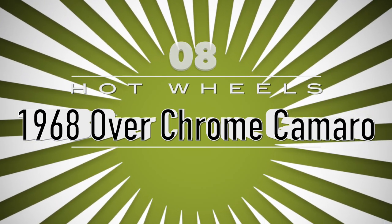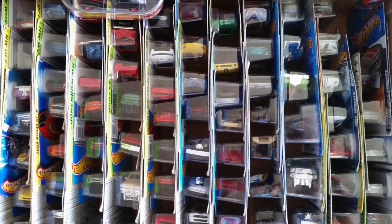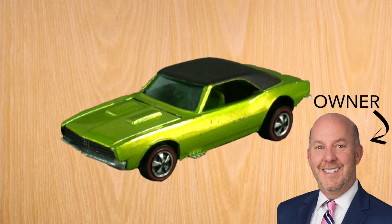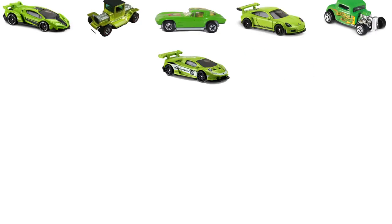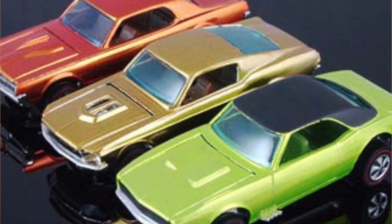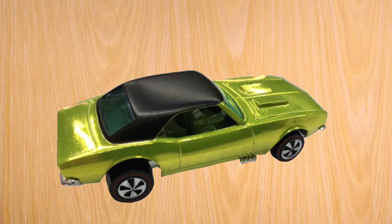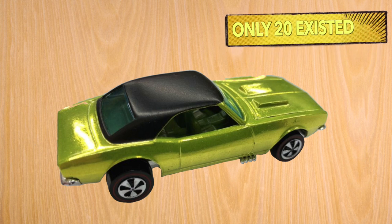1968 Over Chrome Camaro. Mattel began making Hot Wheels cars in 1968, and although plenty of them aren't worth much these days, the 1968 Over Chrome Camaro currently owned by Bruce Pascal is reported to cost around $25,000. The lime, or antifreeze Hot Wheels, are common. This rare antifreeze Over Chrome Finish Camaro was used for advertising purposes and showed up in commercials with higher production values. What makes this even more valuable is the fact that there are only 20 antifreeze Over Chrome finish Camaros ever existed.